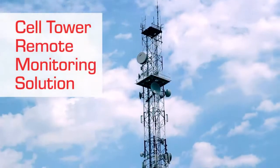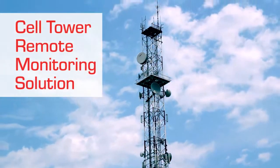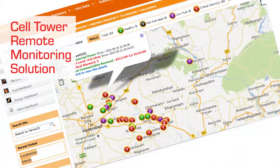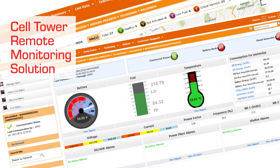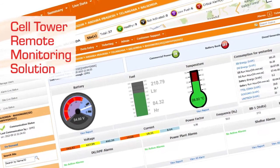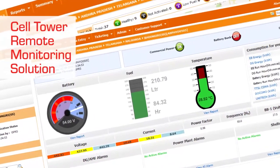The Cell Tower Remote Monitoring Solution enables real-time monitoring of assets across various sites. The solution enables operators to achieve higher uptime with low cost of operations and thus optimize asset utilization.